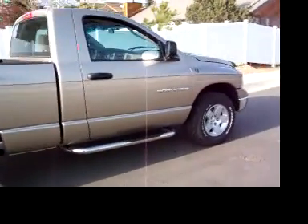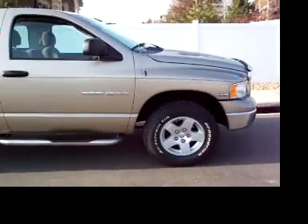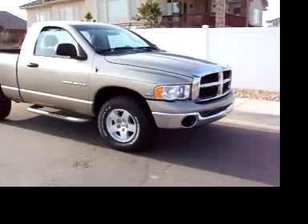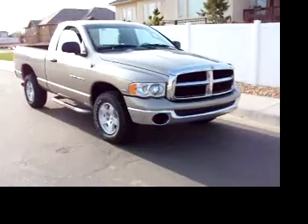With that Hemi in it, and the mag wheels, it's just a beautiful truck. If you want the ultimate off-road vehicle, here it is. So take a close look.